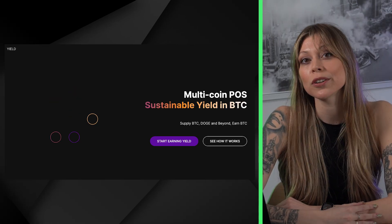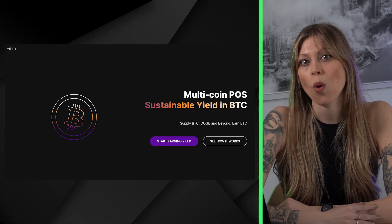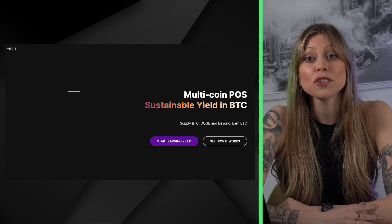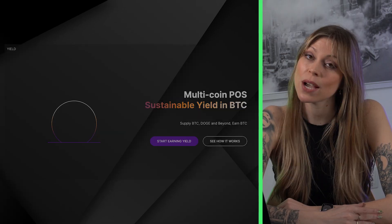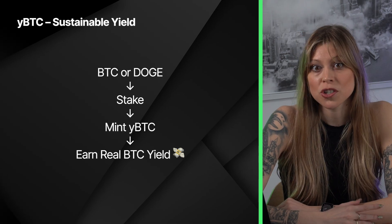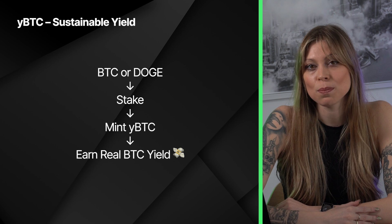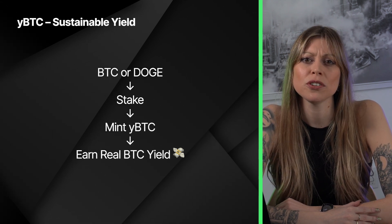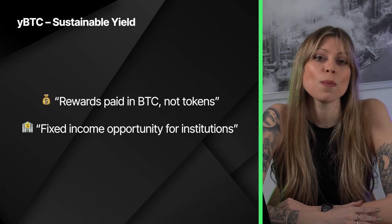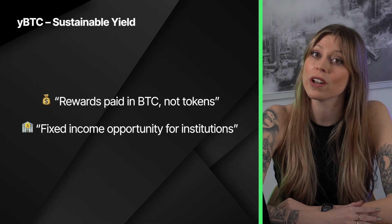Let's talk key features. First and foremost, you can earn real yield in BTC. The star of the Goat Network is YBTC - a yield-bearing BTC asset that really captures what this project is all about. Here's how it works: you stake your BTC or Doge, mint YBTC, and start earning steady, sustainable BTC rewards. Unlike other DeFi protocols where yield is often tied to native tokens, Goat's model is all about providing Bitcoin-based returns, which makes this yield model one of a kind.